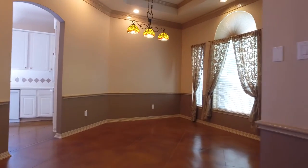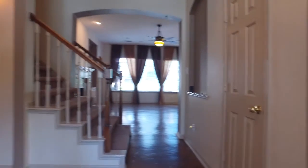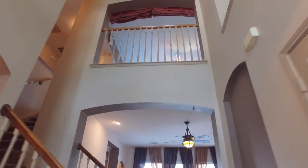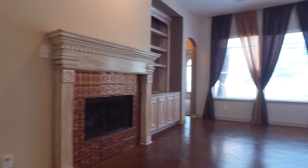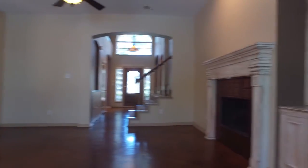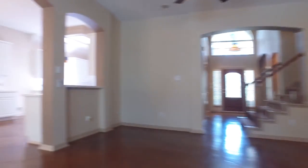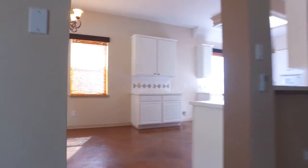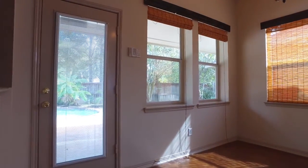Gorgeous formals on either side of the front door, a large bright and open family room with an amazing fireplace and custom mantel. There's also custom built shelving and cabinetry. So much beautiful detail went into the design of this home, with a large breakfast area and a great view into the backyard oasis.